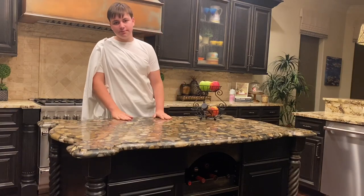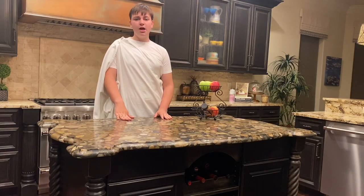So everybody, it is me, Gordus Ramos, and welcome back to my cooking show.